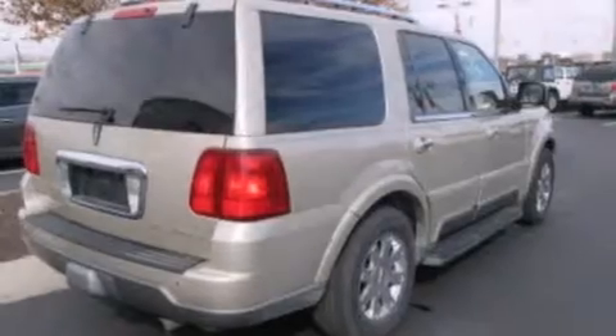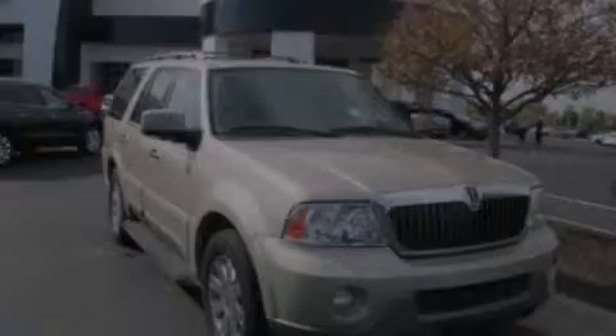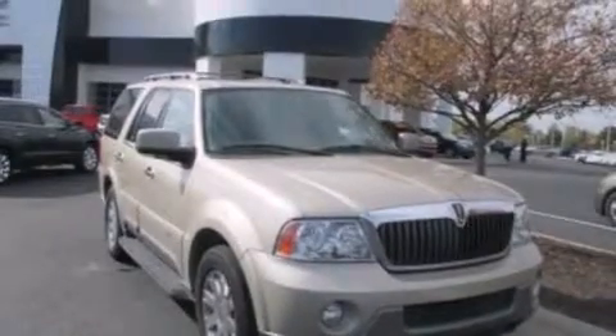Leather seats, 12-volt power outlets, side curtain airbags, rear seat child-proof door locks, and air conditioning with automatic climate control.